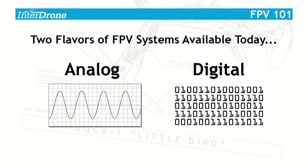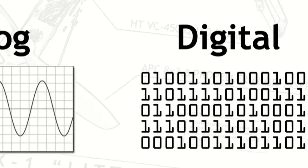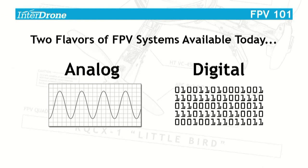There are essentially two flavors of FPV systems available today: analog and digital. We're going to focus first and foremost on the analog systems today, and just briefly look at some of the digital ones to start. We will provide you with some understanding and framework that will be valuable as this technology continues to evolve, even if the label, brand, or exact mechanism by which it's working changes.